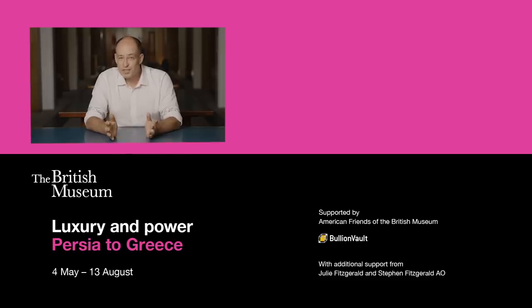Thanks very much for watching. I hope you enjoy the video. This gemstone is on display in an exhibition called Luxury in Power: Persia to Greece, running until the 13th of August 2023.